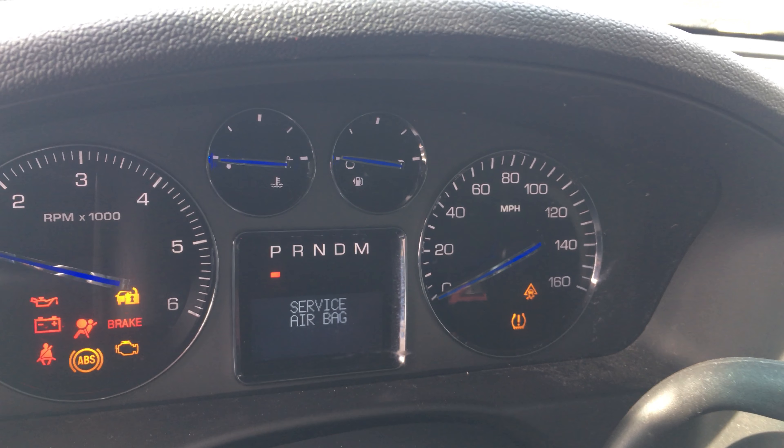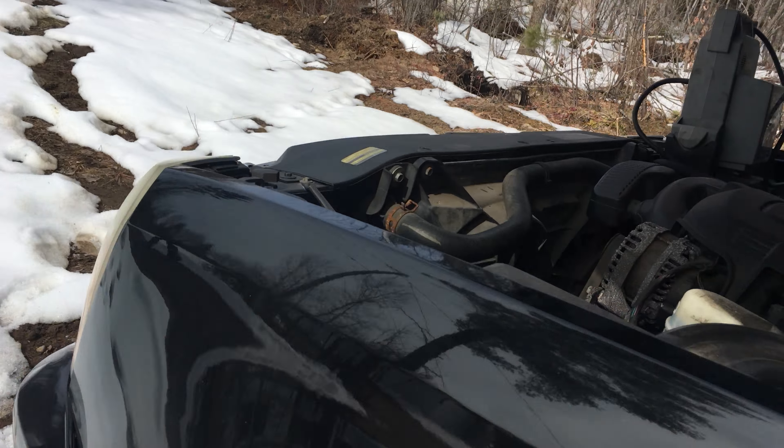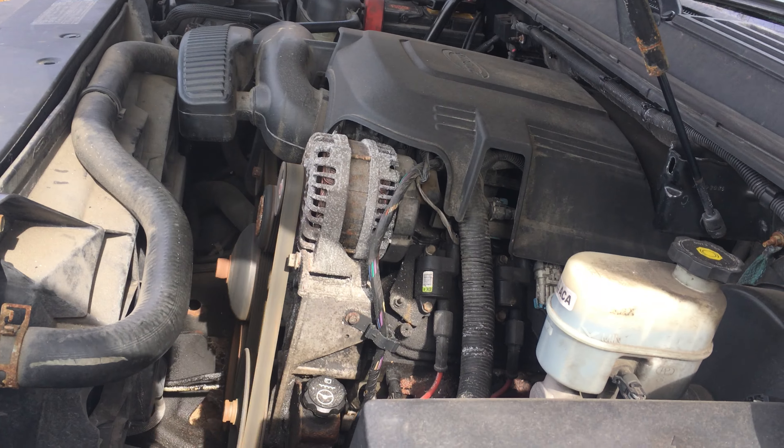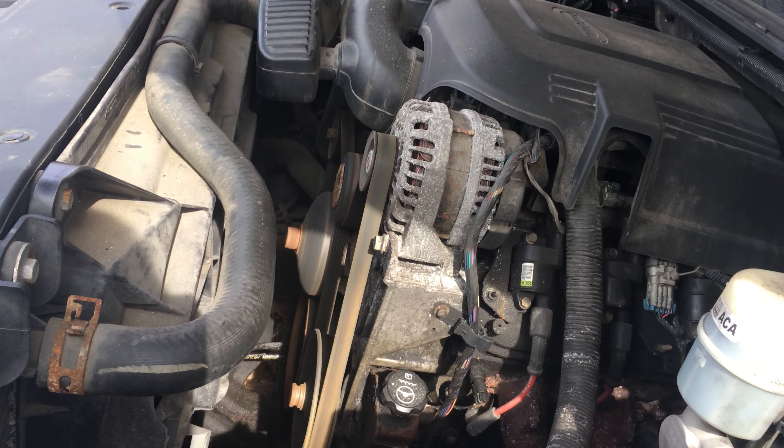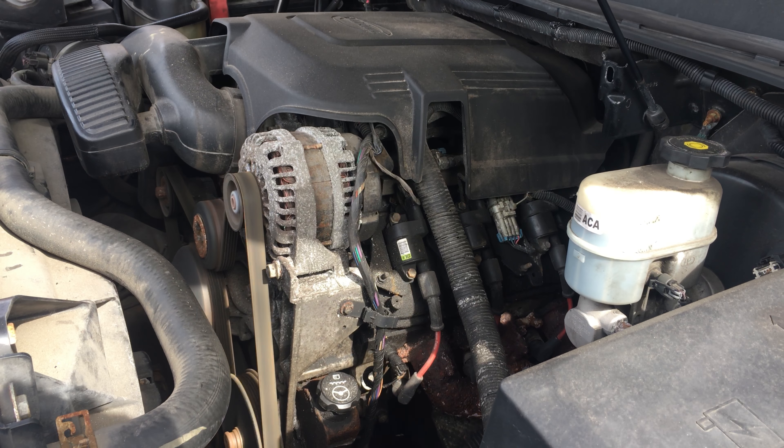The engine starts right up as we would expect. Sounds good. Come out, do a quick look out here, quick listen. Nothing unexpected out here. You can hear the accessory drive but the engine itself is nice and quiet. That's what we're looking for.